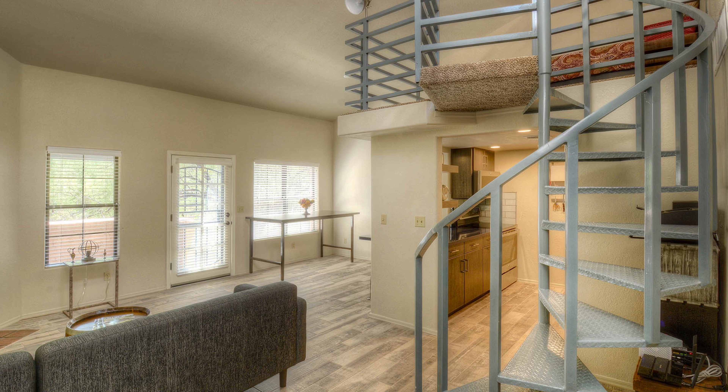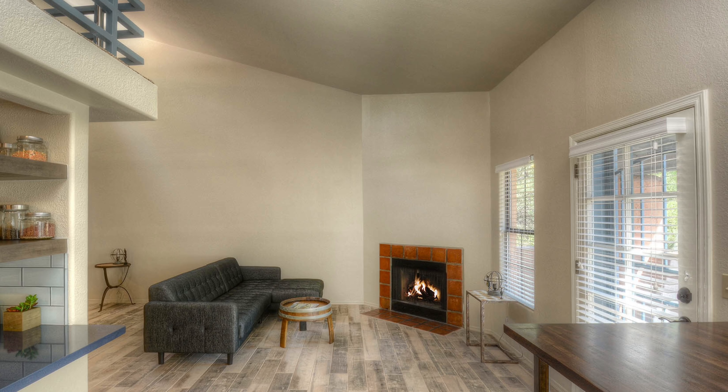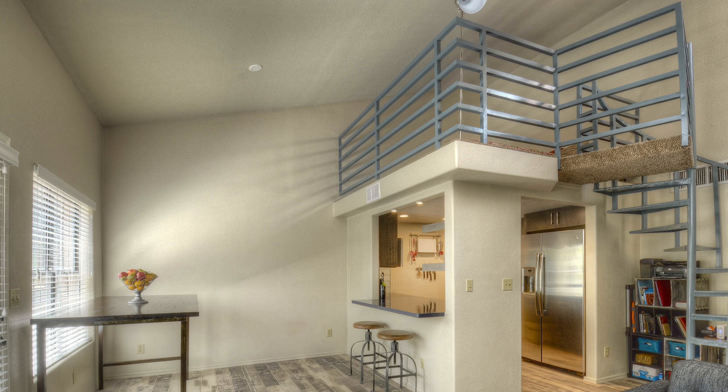This newly updated home boasts a spacious open floor plan with beautiful plank tile flooring, vaulted ceilings, and a wood-burning fireplace, as well as a loft that can be used as a sleeping area, office, or study space.